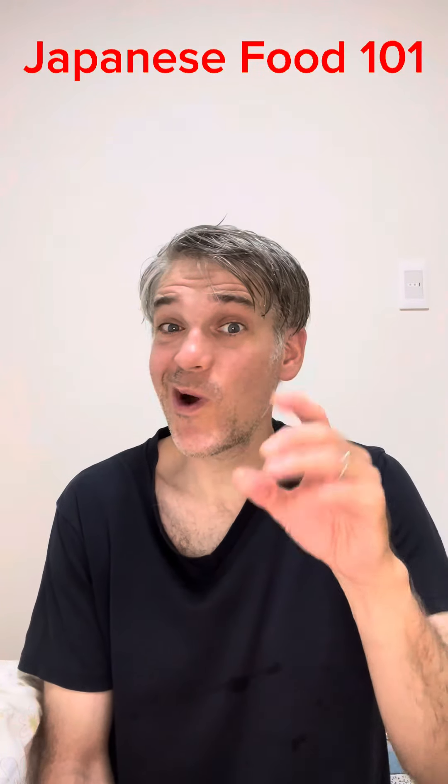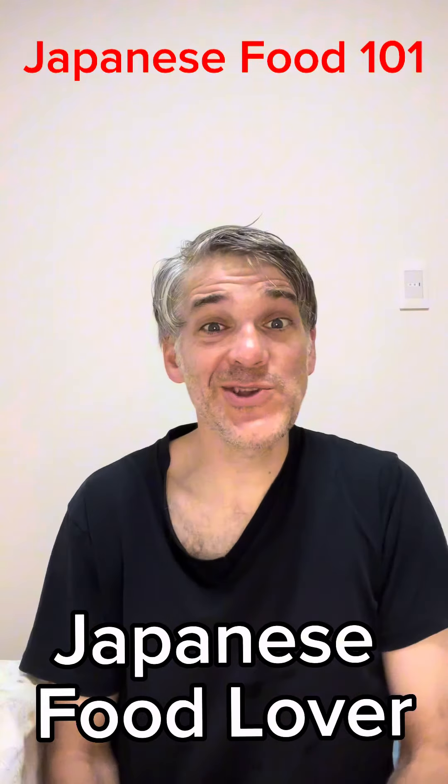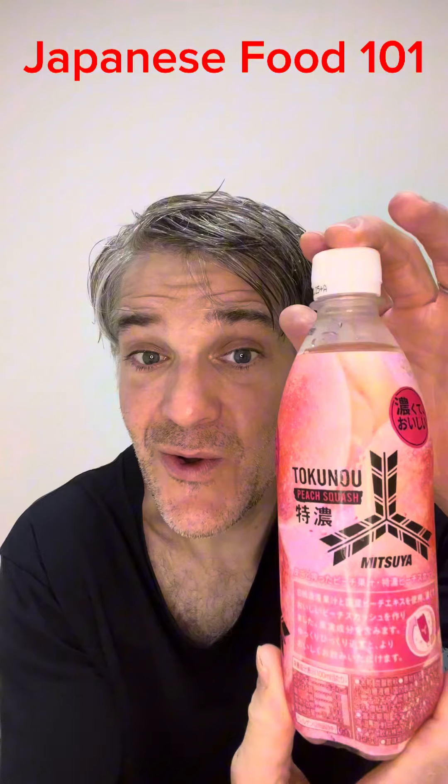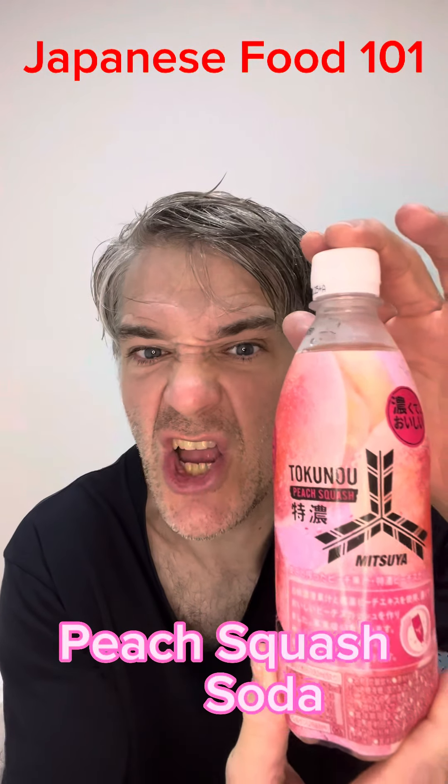Hi, welcome back to Japanese Food 101. I'm your host, Japanese Food Lover. I am very thirsty. I found this Tokunoku Peach Squash. It's a cider, so it's cider with peach inside of it.